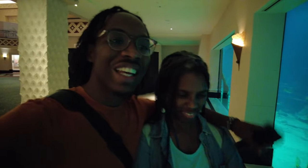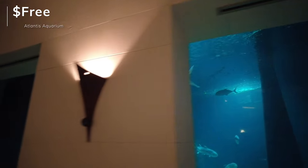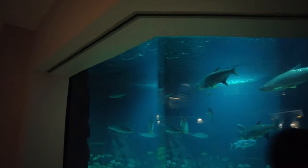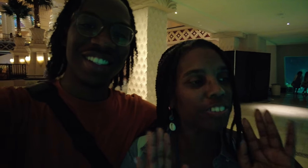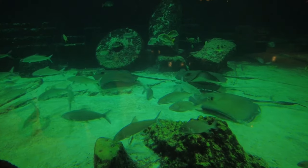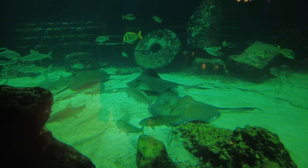Right here in Atlantis they have this beautiful aquarium and it's free after 5pm. If it's free it's for me! It's beautiful — they have these amazing huge fish. We're checking out all the fish and they have their own little characters and clicks going on. The teenagers are up top, the little ones down below, and then you've got the stingrays acting like the police rounding up everybody. So many different kinds of fish and they're all humongous.